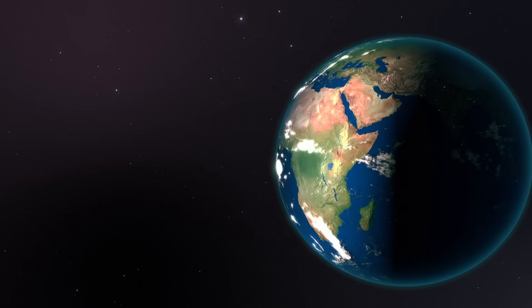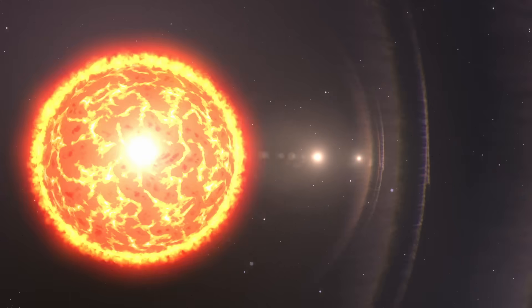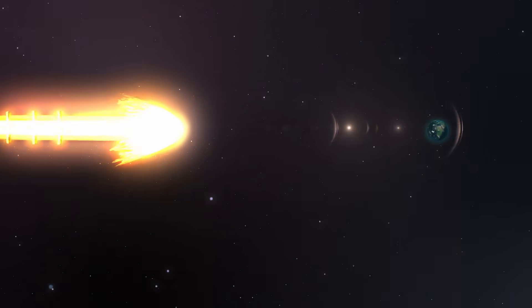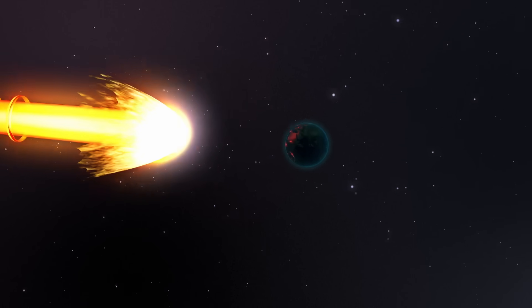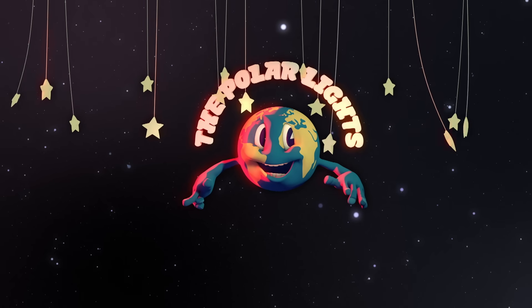Every second, one million tons of matter is blasted from the sun at a velocity of one million miles per hour, and it's on a collision course with Earth. But don't worry — this isn't the opening of a new Michael Bay movie. This is the journey of the Polar Lights.